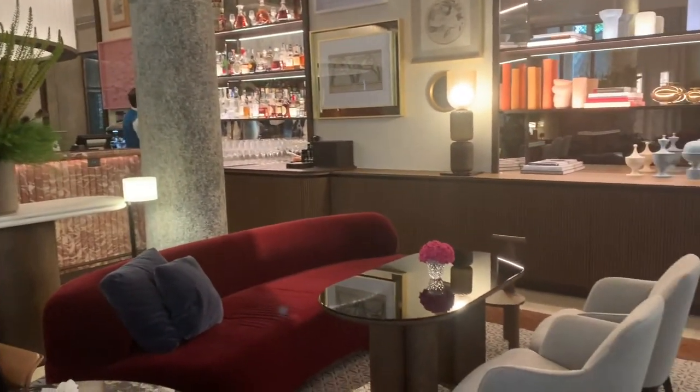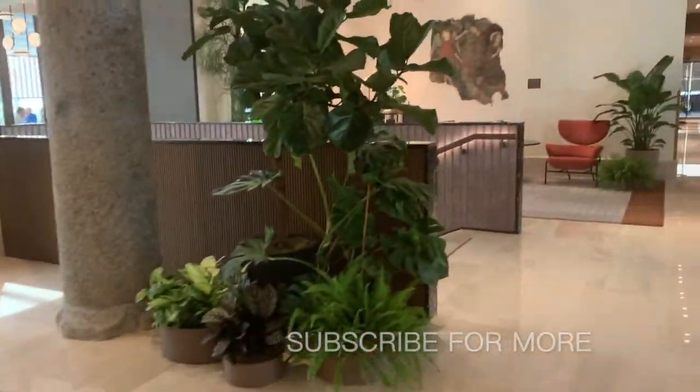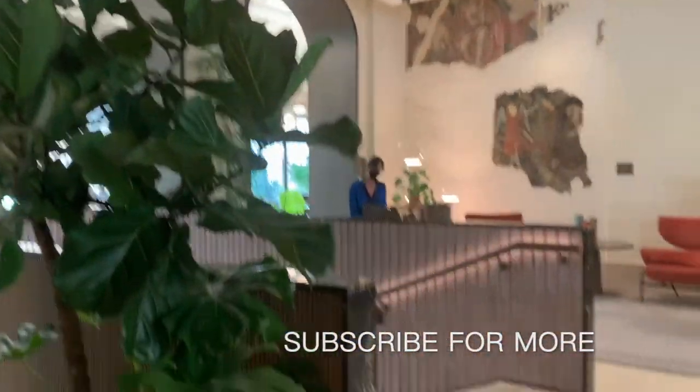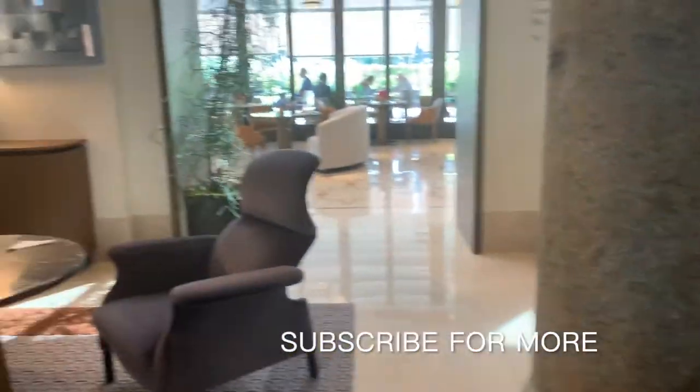Hi Luxe Travelers! Welcome back to my channel. Jade here with Luxe Travel. We specialize in creating memorable and exclusive itineraries for our clients visiting the most beautiful places in the world.